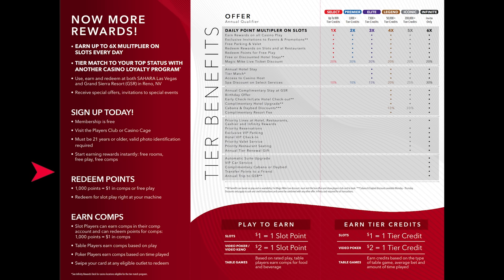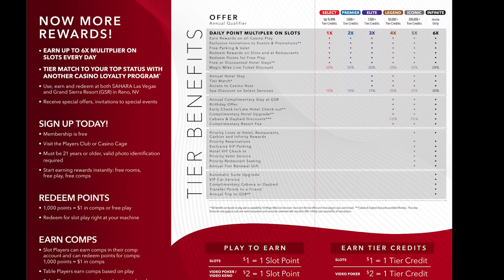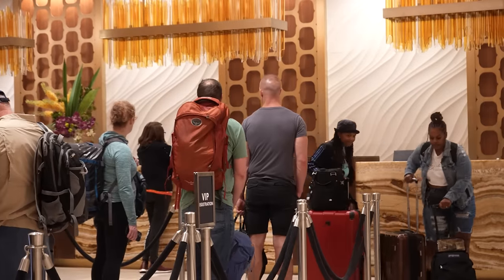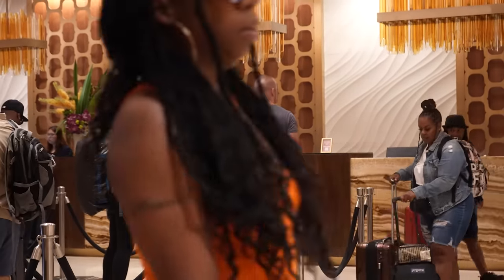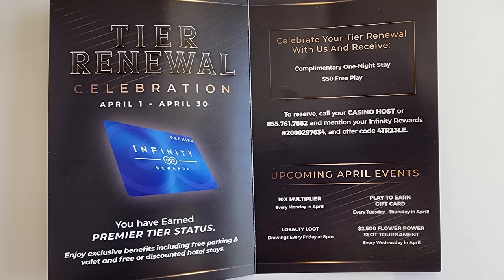At Sahara, it normally takes $1,000 coin-in to receive $1 in free play, which is pretty normal on the strip. But if it's a 15x multiplier day, you only need to coin in $67 to receive $1 in free play. Every level you go up in their system comes with its own multiplier for earning rewards dollars that can be used for food and beverage. Another cool thing about Sahara is that their room offers to players are a full comp — the first offer I received in the mail said I had to pay the resort fee, but when booking with my code, the fee was waived.